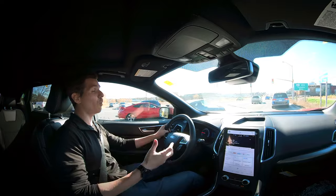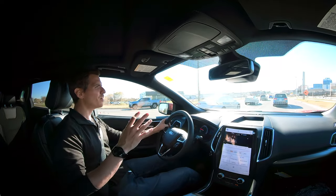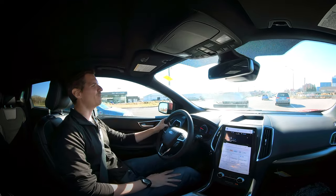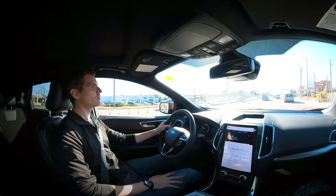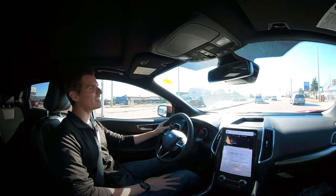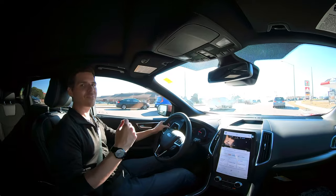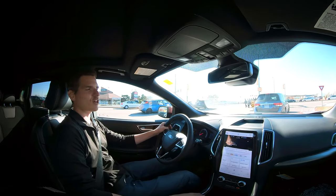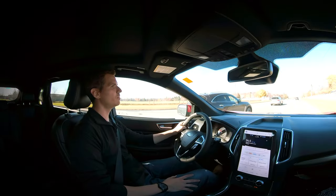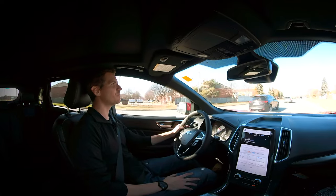We're in the Ford Edge ST with the 2.7-liter engine — let's take it off for a quick spin. The Edge has two engine options: a 2.0-liter turbo or a 2.7-liter turbo. You're only going to find the 2.7-liter inside the ST model, but it's super impressive — 335 horsepower and 380 lb-ft of torque. You put your foot down and this thing goes. It has a really good amount of power. And with no audio editing, listen to how quiet it is inside — so quiet. It's great.